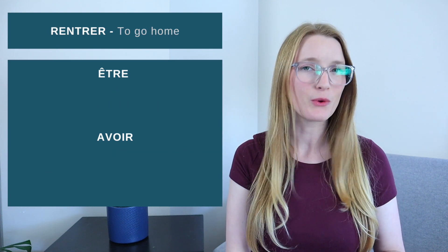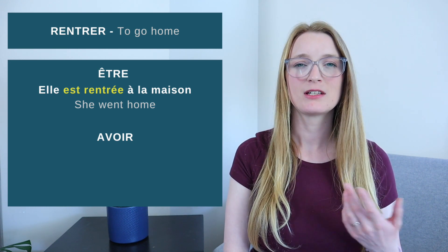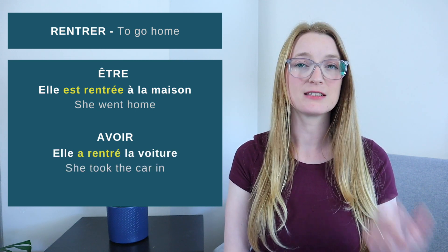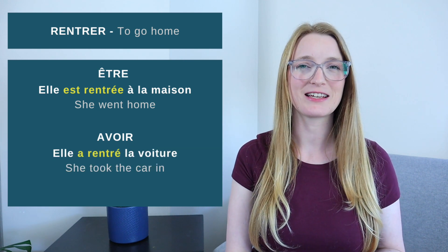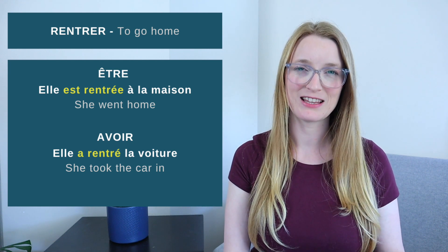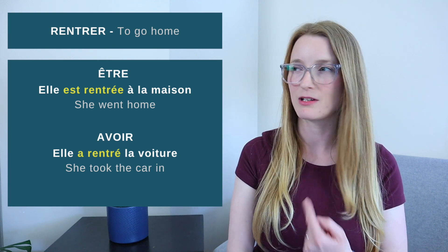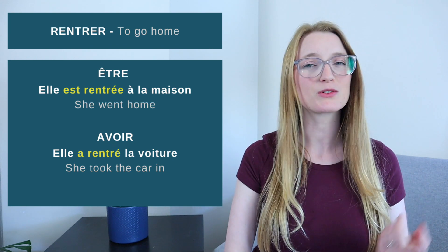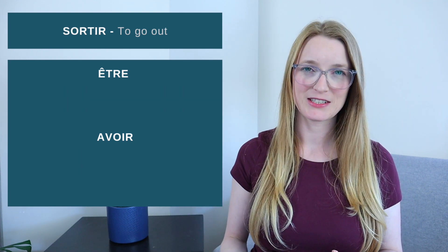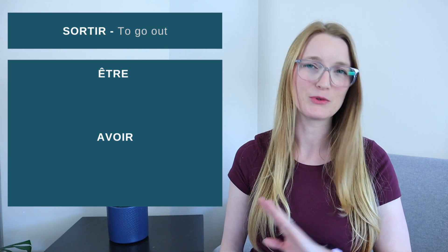Let's see rentrer — to go home. 'Elle est rentrée à la maison' — she went home. But 'Elle a rentré la voiture' — she took the car in. 'Elle a rentré quoi? La voiture.' That direct object does not happen with être, only with avoir. The last verb is sortir — to go out, to leave, to exit.